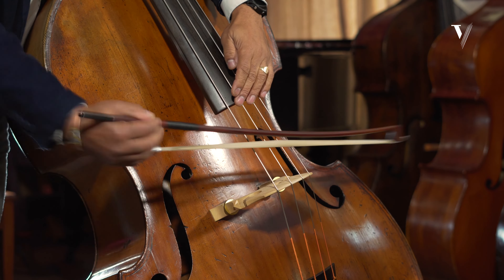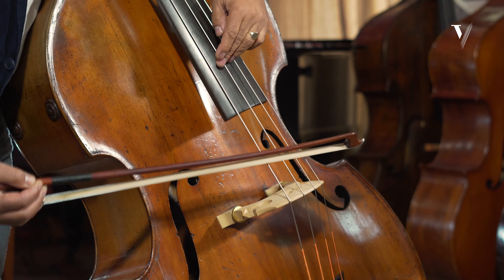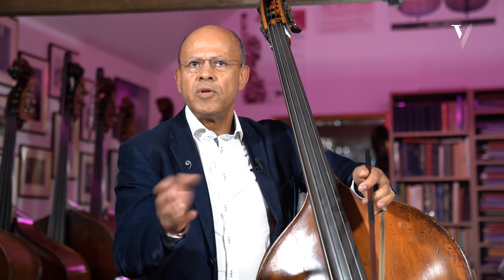Most bass players will probably have had their first meaningful contact with harmonics in Dittesdorf's famous concerto. Also Dragunetti — the concerto attributed to Dragunetti, which has wonderful passages in harmonics. And then, of course, Bottesini. Everybody knows all the famous harmonic passages — Sonambula, for example.